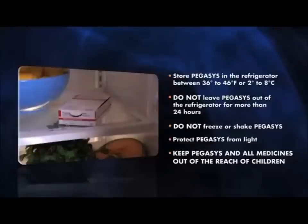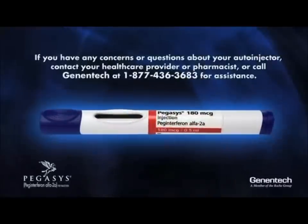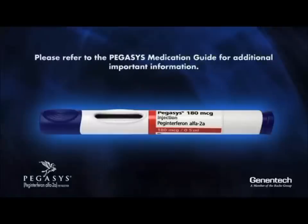Store Pegasus in the refrigerator between 36 to 46 degrees Fahrenheit (2 to 8 degrees Celsius). Do not leave Pegasus out of the refrigerator for more than 24 hours. Do not freeze or shake Pegasus, and protect it from light. Keep Pegasus and all medicines out of reach of children. If you have any concerns or questions, contact your healthcare provider, pharmacist, or call Genentech at 1-877-436-3683. Please refer to the Pegasus Medication Guide for additional important information.